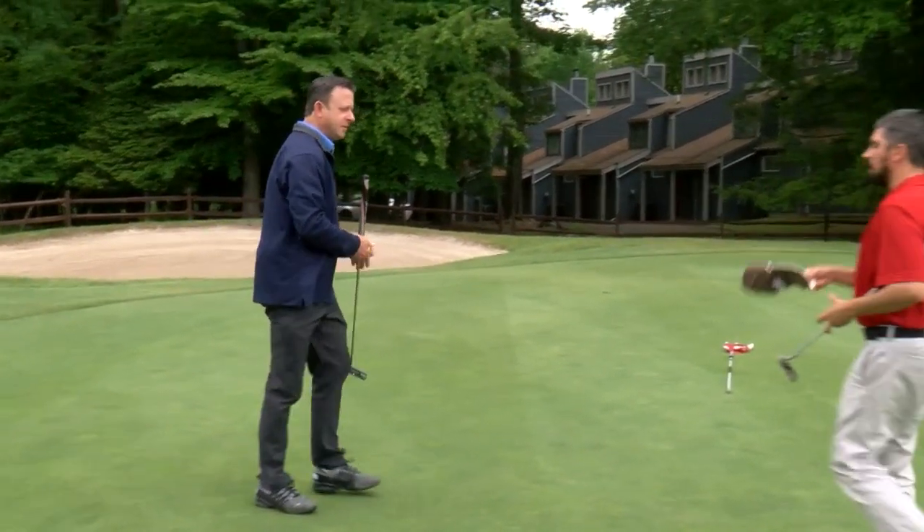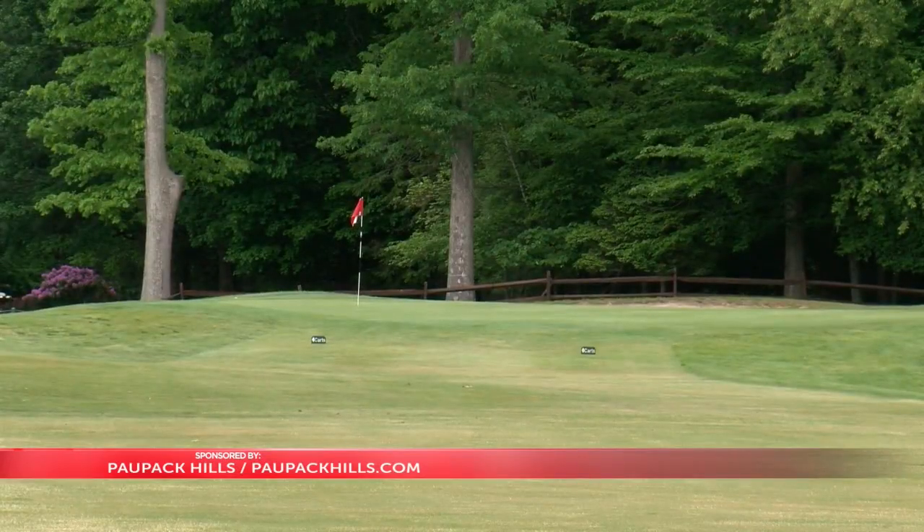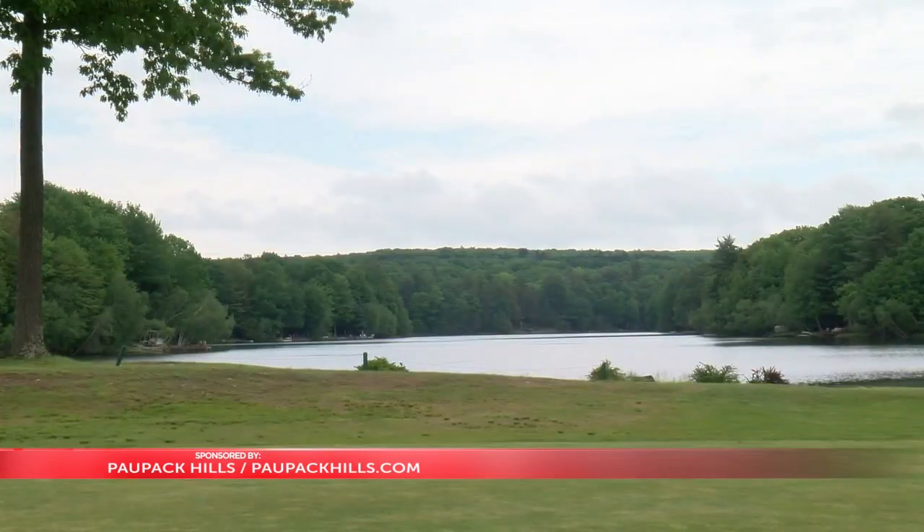Jack, a wonderful closing hole here at Paw Pack Hills. Amenities for members here, from what I understand, but also open to the public — a lot to offer everyone. Yeah, we're definitely a destination location. We have a lot going on. The revitalization of the course has gone very well; it continues to improve every day.